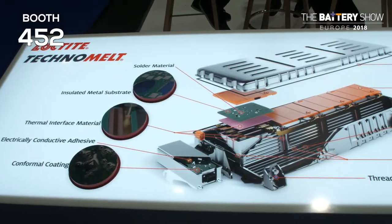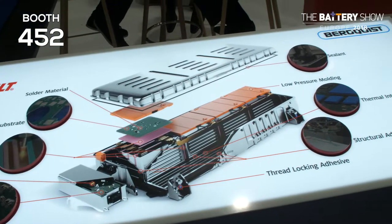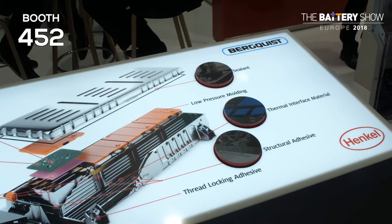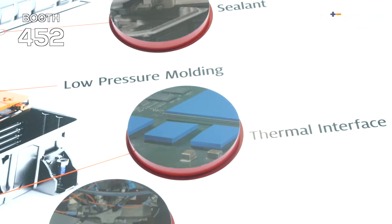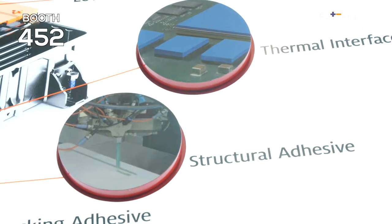There are many things we are doing on the thermal management side to aid with the thermal management of large battery packs for electric vehicles. There are new things we are developing on the gap filler side, which we are working on with multiple partners to explore the potential for those materials.